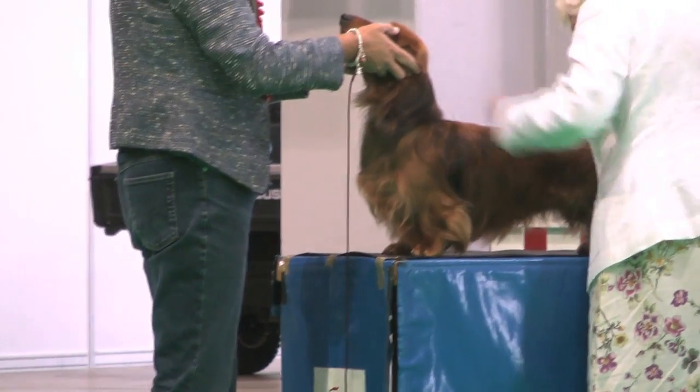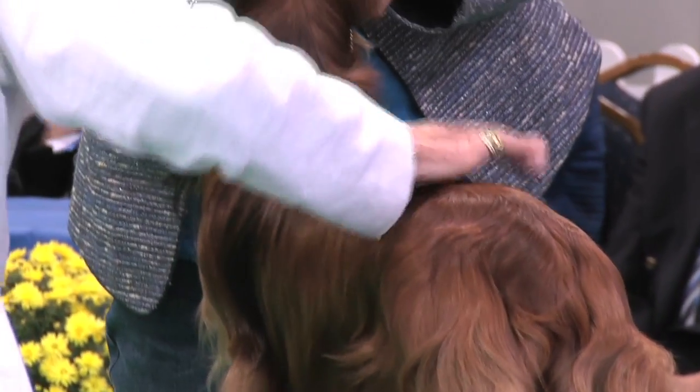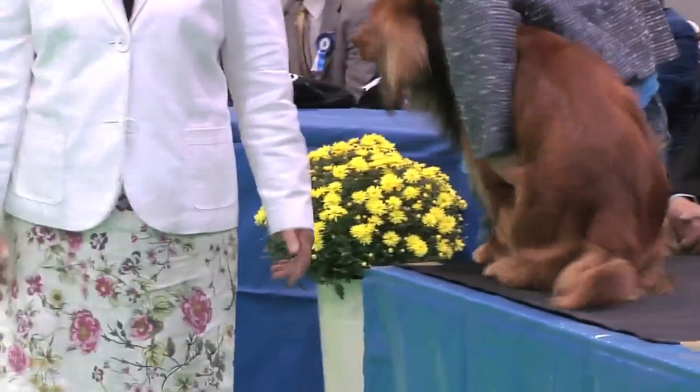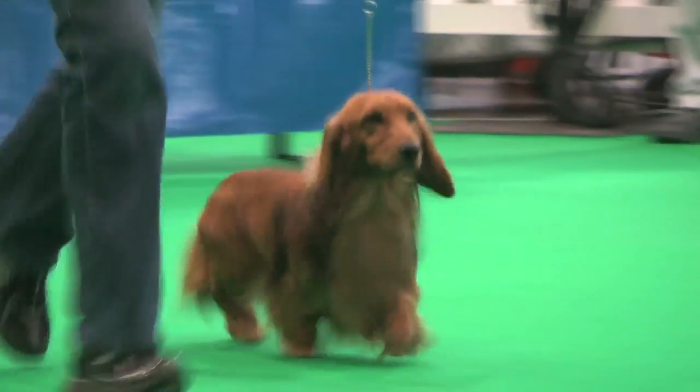So the first of the Dachshunds — the long-haired Dachshund — judged by Mrs. W.C. Spencer, who had 26 dogs in 26 entries, with her best of breed dog 448, the long-haired Dachshund.